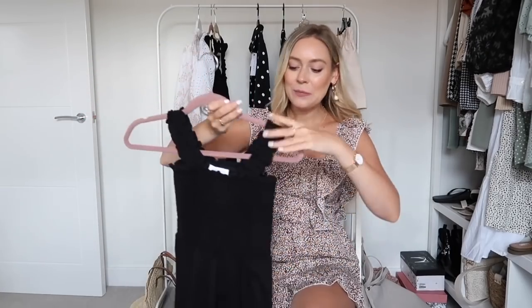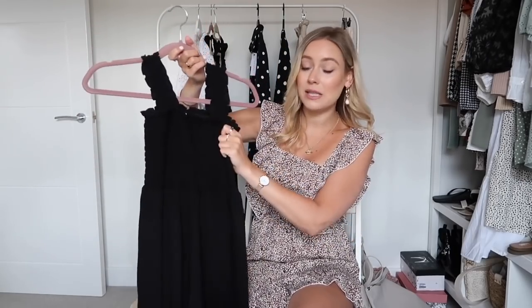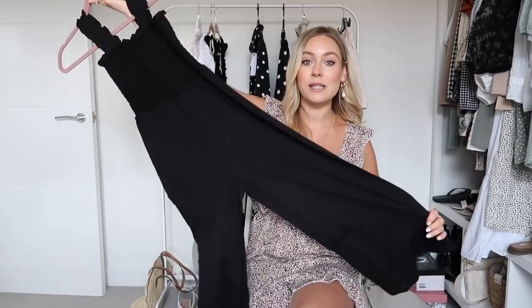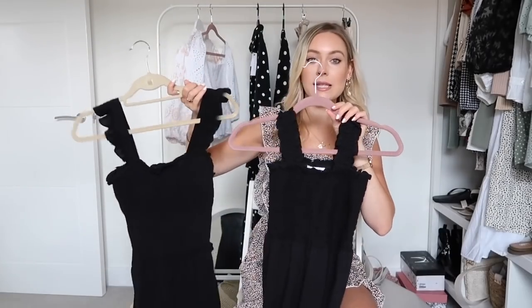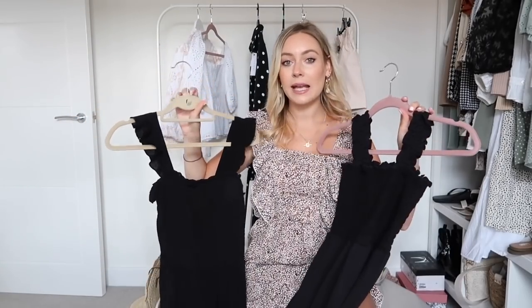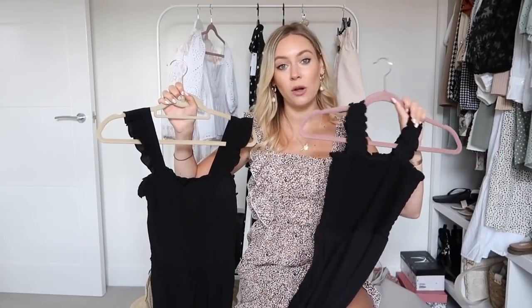This is the Topshop one — I think I've done quite a good job matching these. It has gorgeous ruffled sleeves, though the sleeves are more stretchy and not as fitted. It does have the same kind of crepe material at the middle and slightly flared trousers. From first impressions, I prefer the sleeves of the H&M one but the general feel of the Topshop one.